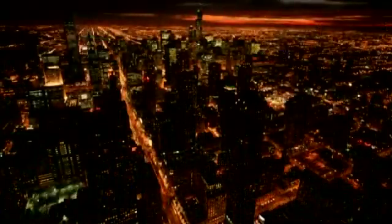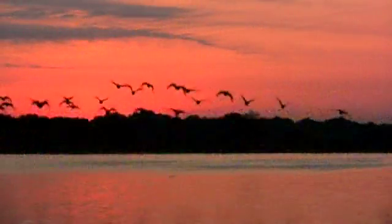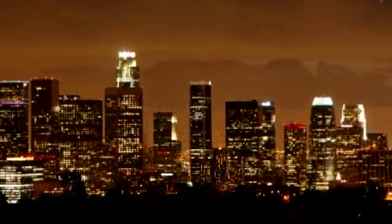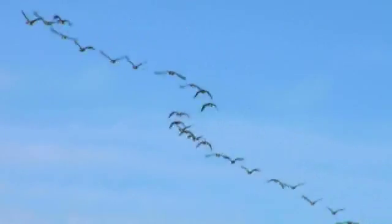How can we meet our energy needs without harming our environment? Solar and wind power will be a big part of the solution, but most energy experts agree we'll still need to tap our abundant supplies of coal and other carbon-based fuels. So how do we do that and protect the environment at the same time? By using a clean energy technology we call gasification.